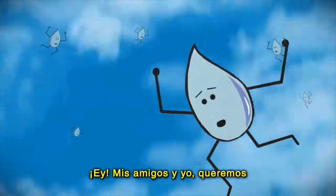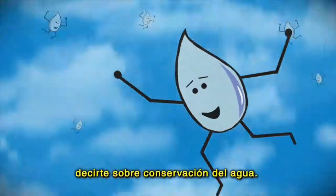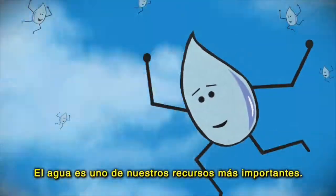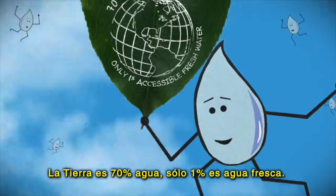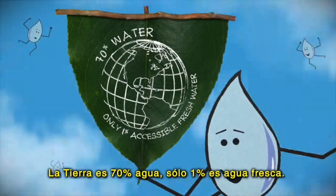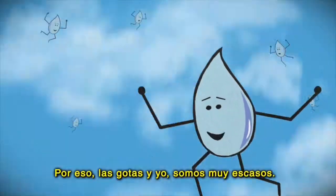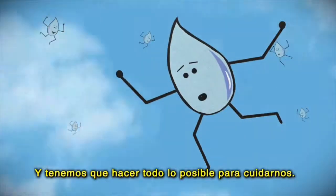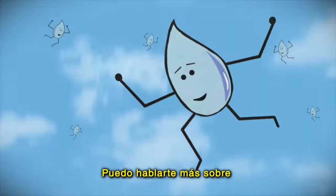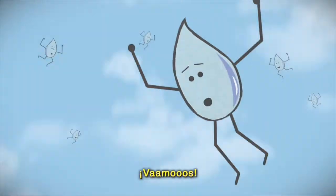Oh, hey! I didn't mean to drop in on you, but now that I have you, let me and my friends teach you a thing or two about water conservation. Water is one of our most important resources. Even though the Earth is about 70% water, only 1% of it is accessible freshwater. That means my friends and I are more rare than you might think. We've got to do all we can to keep ourselves safe. I think it's better if I just show you what I mean. Let's go!